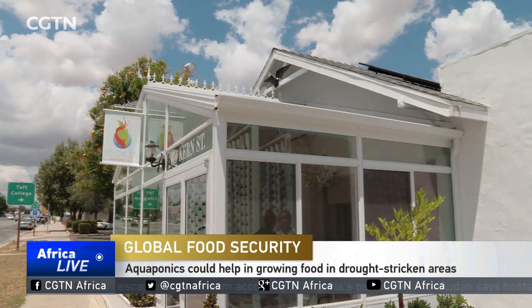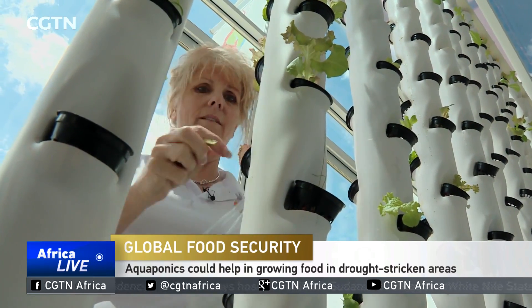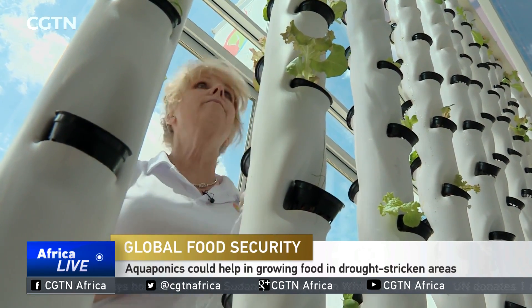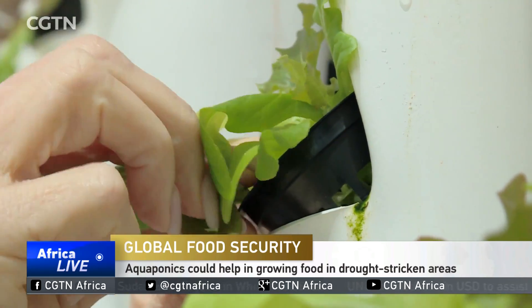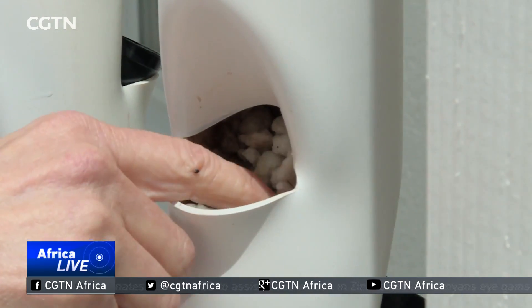In a small home in California, about 190 kilometers north of Los Angeles, Sherry Reitmer is growing thousands of plants a year. But these need no daily watering, no weeding, and there's no waste. In fact, there's no soil to be seen.